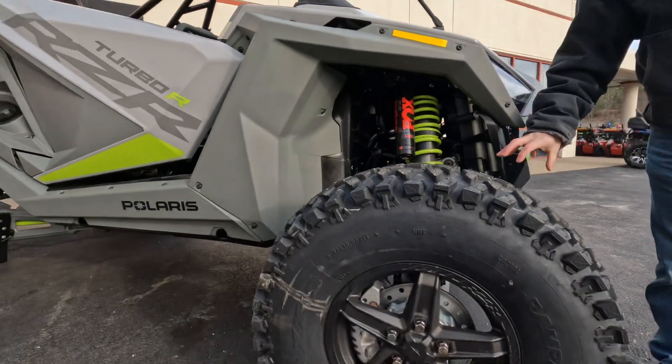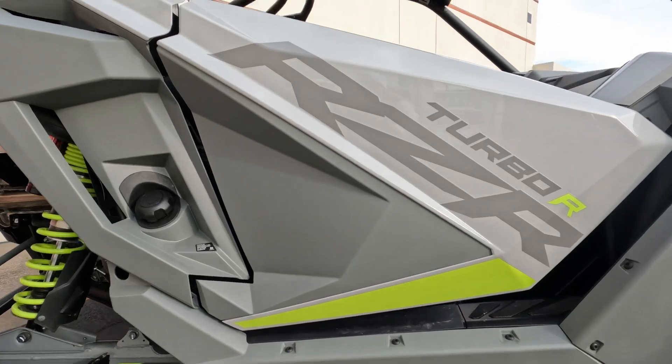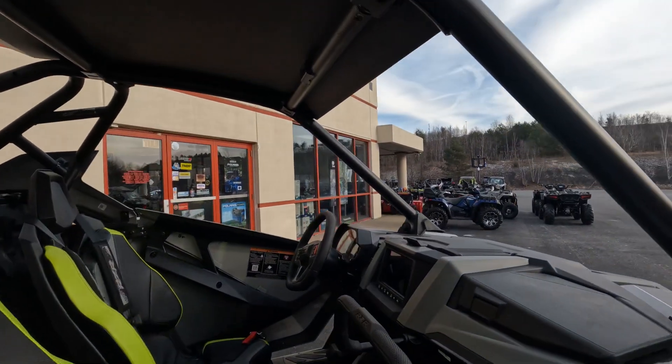You can see how thick these A-arms are — they're just massive. The Fox Live Valve means you have the ability to stiffen up your suspension right from where you sit.